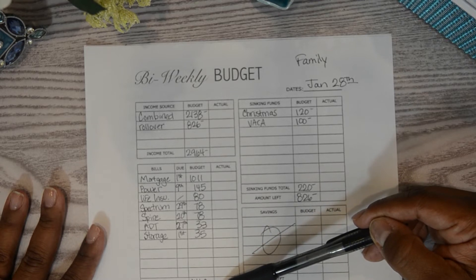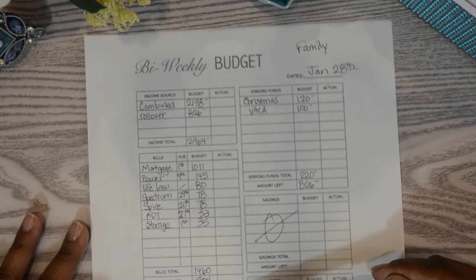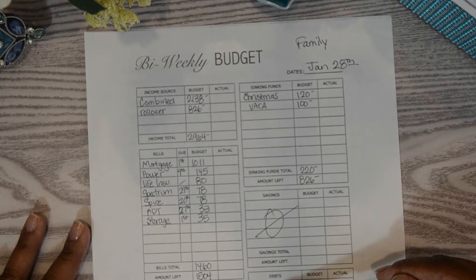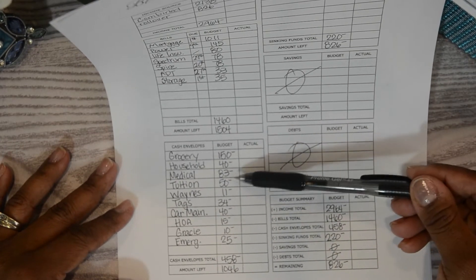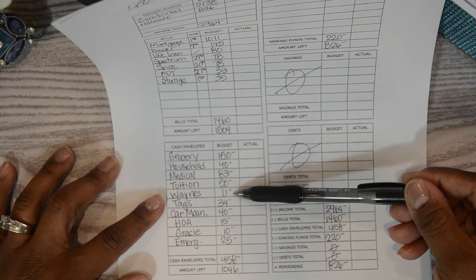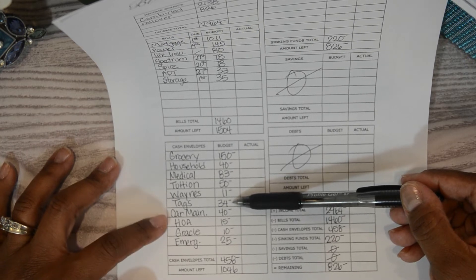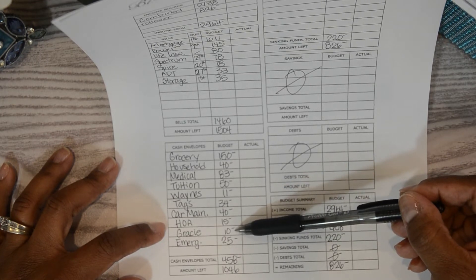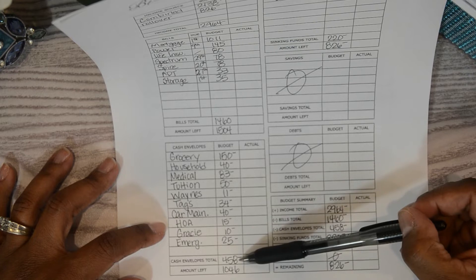That leaves $1,504. From that we have groceries at $150, household expenses at $40, medical — my daughter's braces — at $83, tuition for my daughter Morgan who's going off to college next year at $150, Wayne's pest control at $11, tags at $34, car maintenance at $40, HOA at $15, our dog Gracie at $10, and emergency fund at $25.